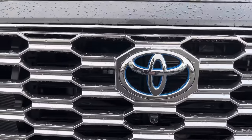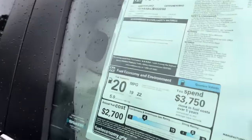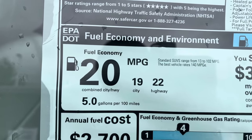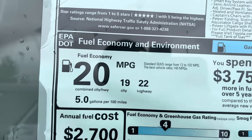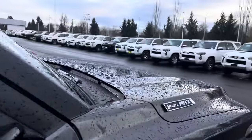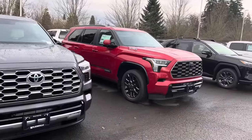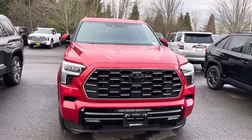You're going to get the multi-terrain monitor with a 360-degree camera, and this is a hybrid. For this price being so high, what kind of gas mileage are you getting? You're getting 19 city, 22 highway, 20 combined. In the old V8 Tundras people were getting 12 to 14 miles per gallon, so these hybrids are a big improvement — but the i-Force Max is going to be an expensive truck, even for the upcoming 2024 Tacomas.